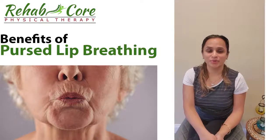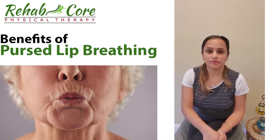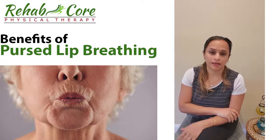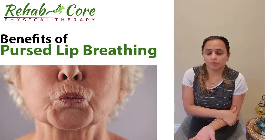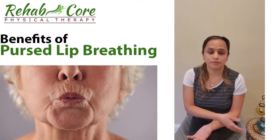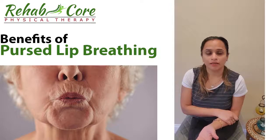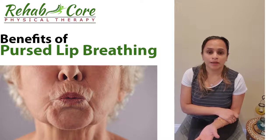Today I'm going to talk about pursed lip breathing. You do pursed lip breathing when you feel shortness of breath — for example, people with lung conditions like asthma, or people suffering from coronavirus symptoms. It's also useful during activities like running, jumping, or going up and down the stairs, as some people experience shortness of breath with strenuous activities.